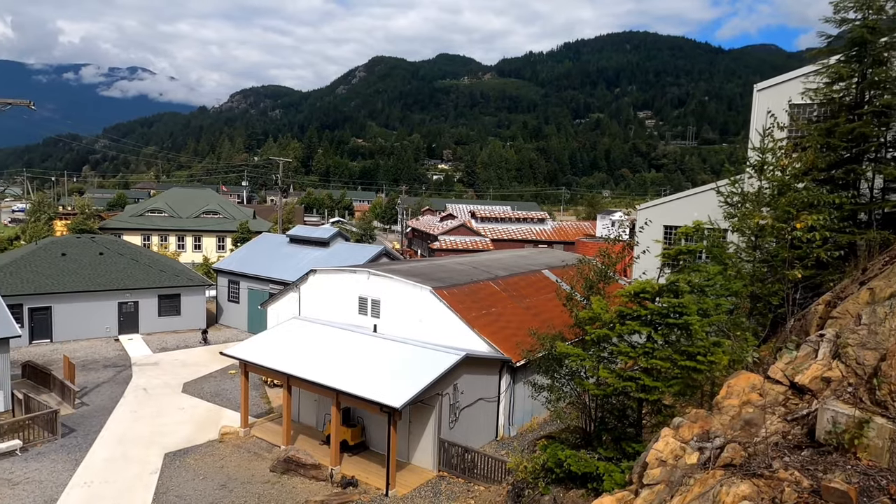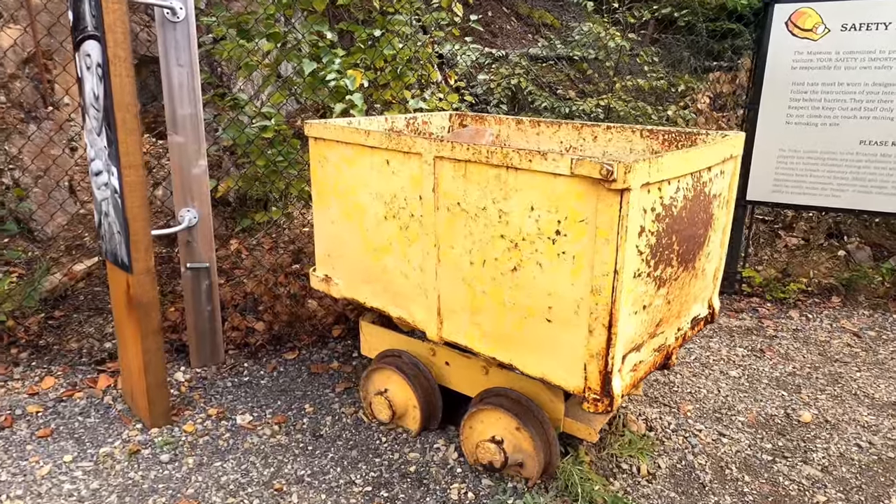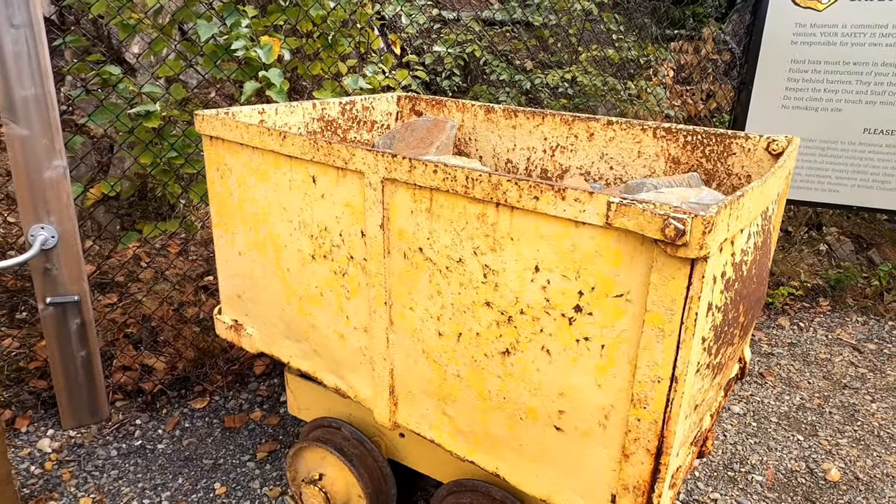The museum also preserves another 23 historic buildings, 7,000 artifacts, and almost 10,000 archival photos related to the mill.